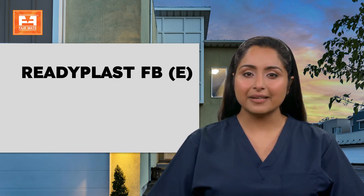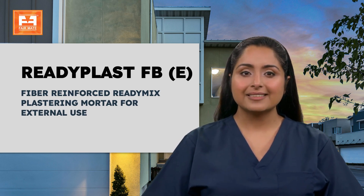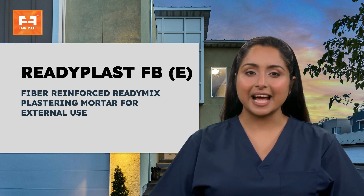Readyplast FBE is a premixed ready-to-use cement-based mortar for external plaster, which ensures quality consistency. Readyplast FBE is a mixture of graded inert fillers, additives, and binder.